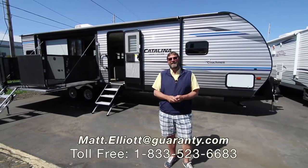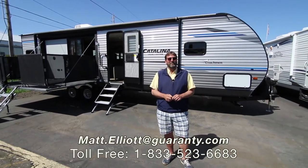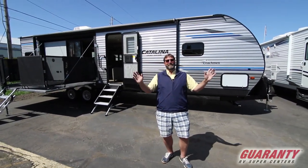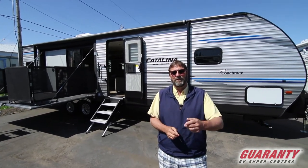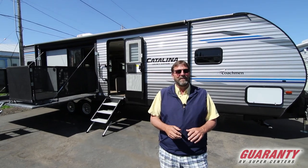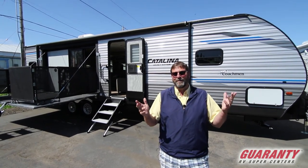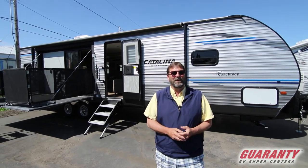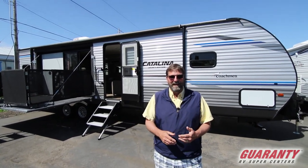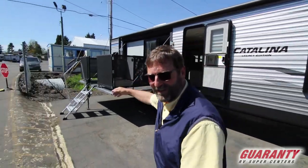Hi everybody, my name is Matt Elliott and I'm here at Guaranty RV Supercenters today to show you a really cool trailer from Coachman Catalina of Forest River. They've been around over 50 years and this trailer has some brand new, really cool things I'm going to show you that I've never seen offered on a travel trailer before. I'm not going to use the regular steps — I'm going to use these ones over here.